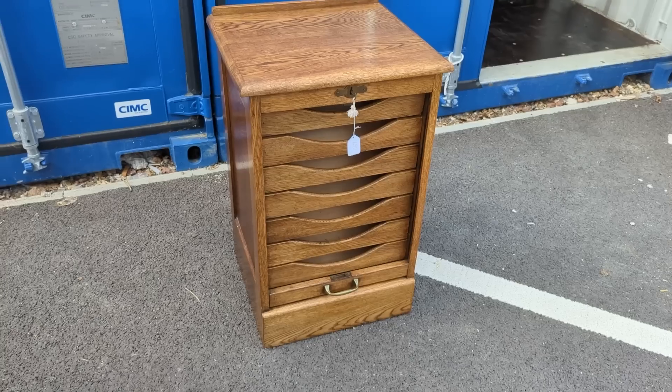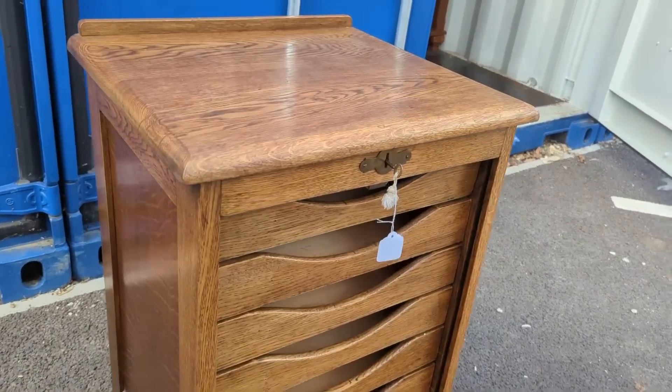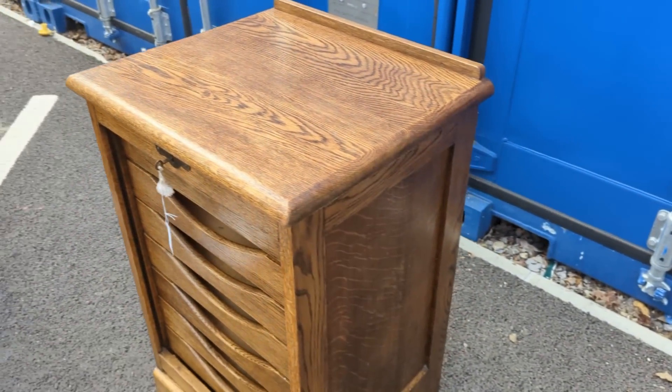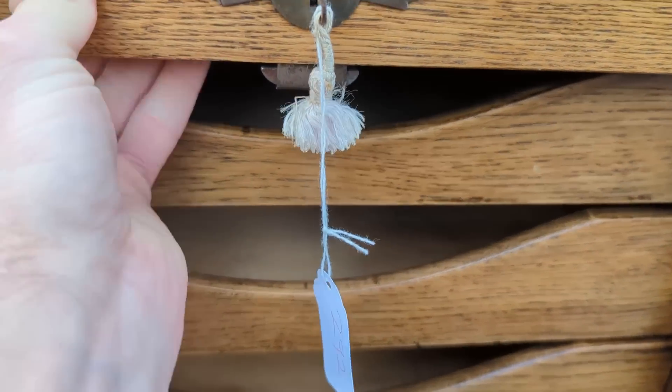It's the next day now, stuff's still in the car. I've made it down to the container unit — I'm going to get this stuff out and show you what it is. First item purchased was this tambour oak filing cabinet unit.